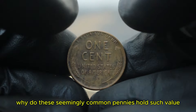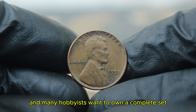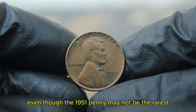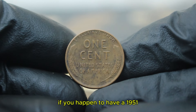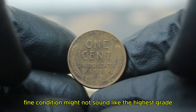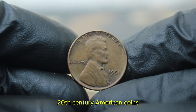Lincoln wheat pennies are a beloved series among collectors, and many hobbyists want to own a complete set. Even though the 1951 penny may not be the rarest, its historical significance and copper composition make it a prized possession for many. If you happen to have a 1951 wheat penny in your collection, make sure to check its condition closely. Fine condition might not sound like the highest grade, but it still adds value, especially when you factor in the increasing interest in mid-20th century American coins.